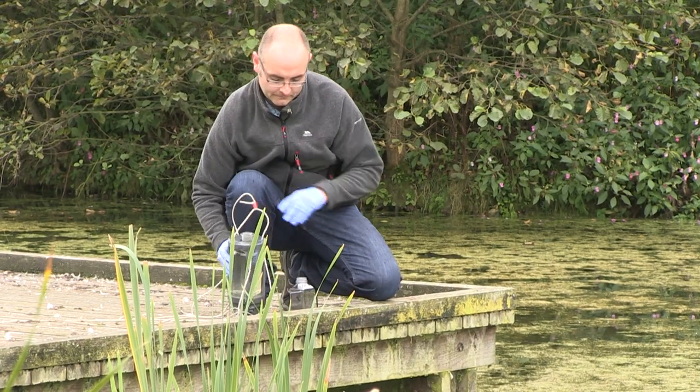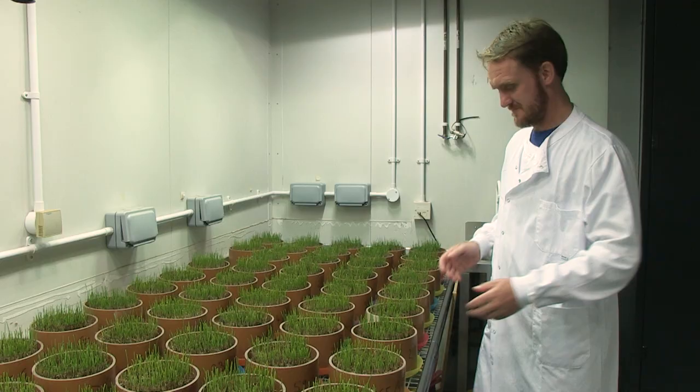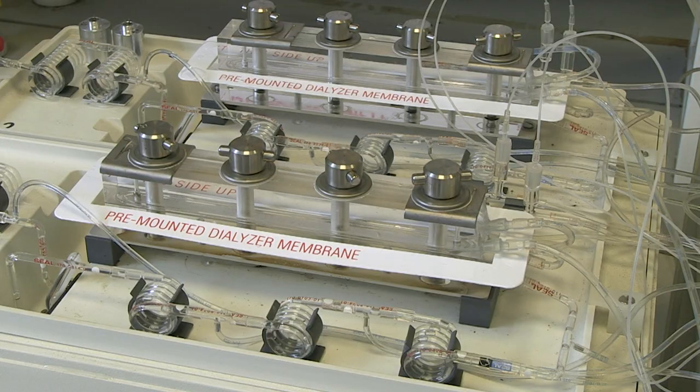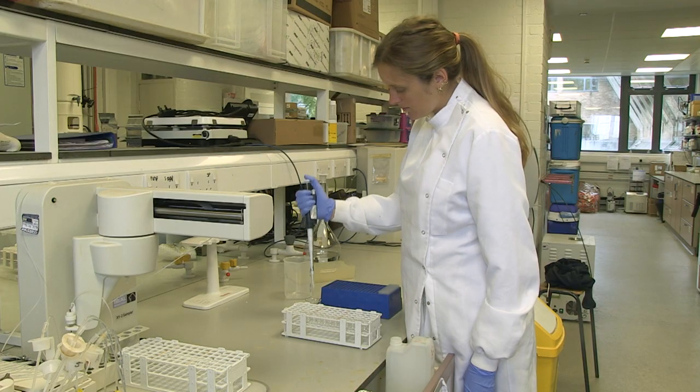Researchers at Lancaster University, the Centre for Ecology and Hydrology, and the NERC Agri-Food programme work on all aspects of the phosphorus cycle to help improve phosphorus stewardship both locally and globally.